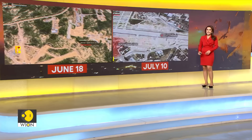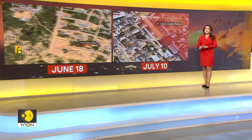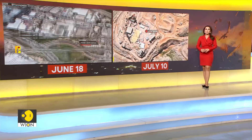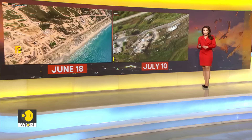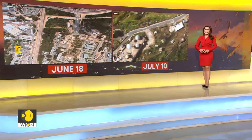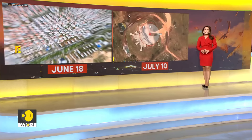Hezbollah had warned Israel of such attacks earlier — on June 18th and July 10th. On June 18th, Hezbollah published a video from one of its reconnaissance drones flying over northern Israel, as seen on screen. That video included the Haifa port near the Ain Shamir base, appearing to send a message that Hezbollah has an eye on Israel and access to most of its security installations.